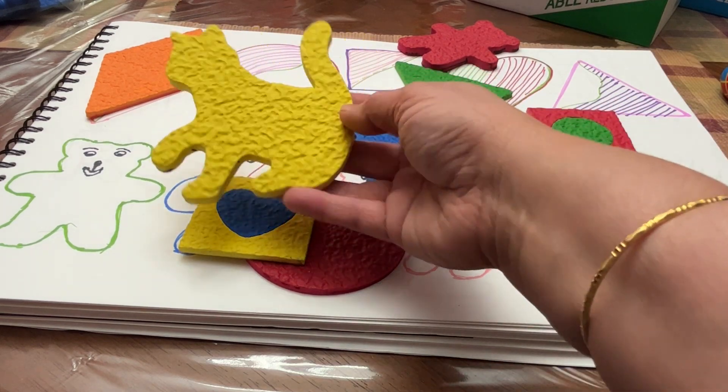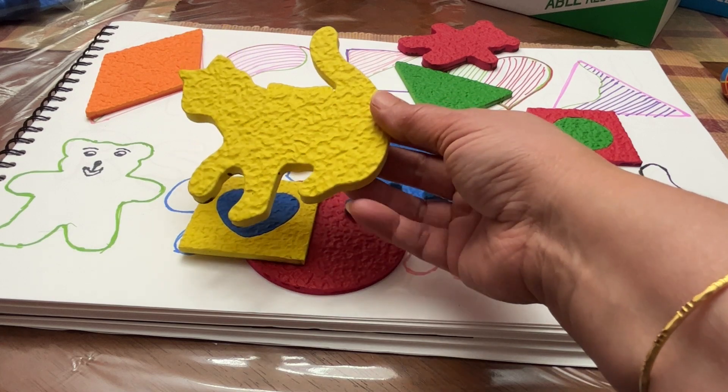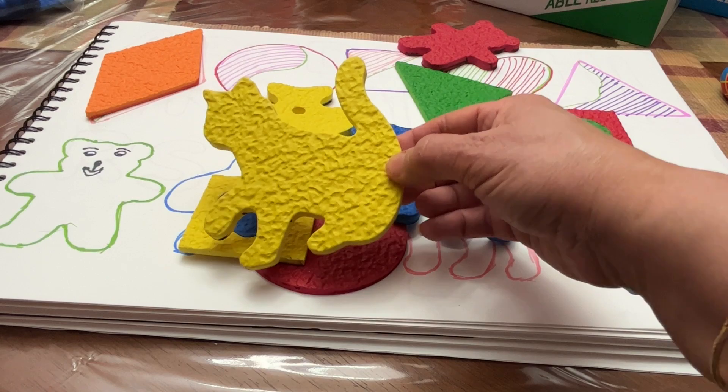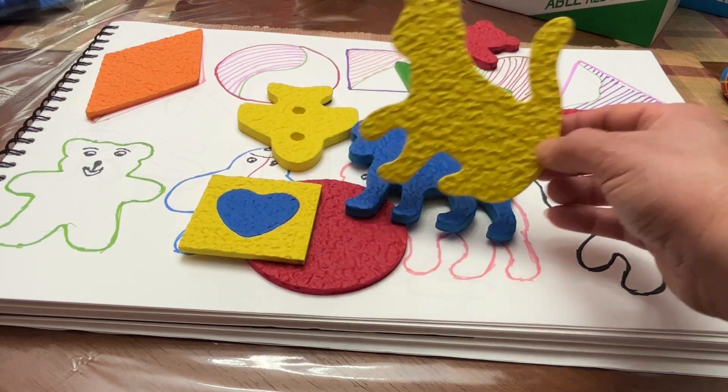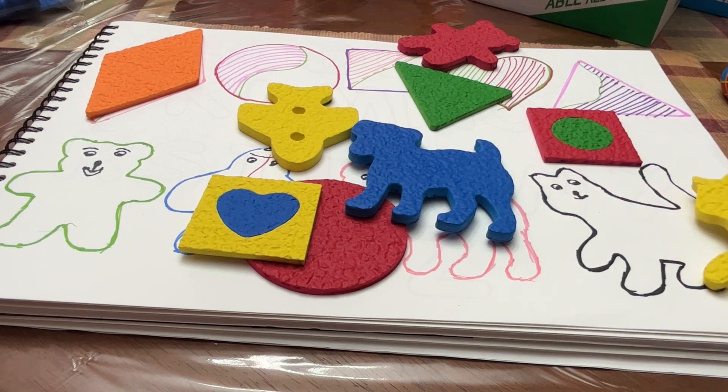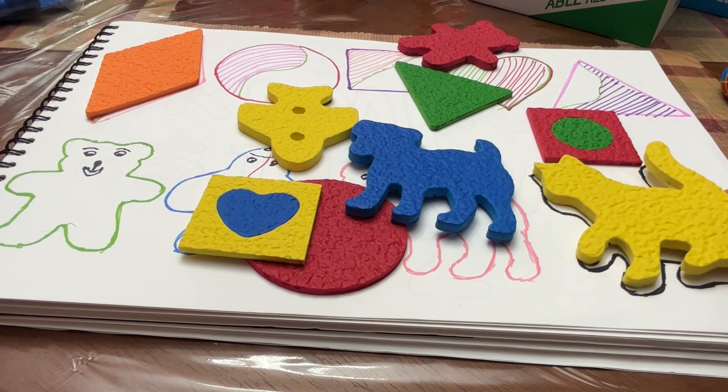This is a yellow kitten. Let's find the shape for kitten. There — yellow kitten.